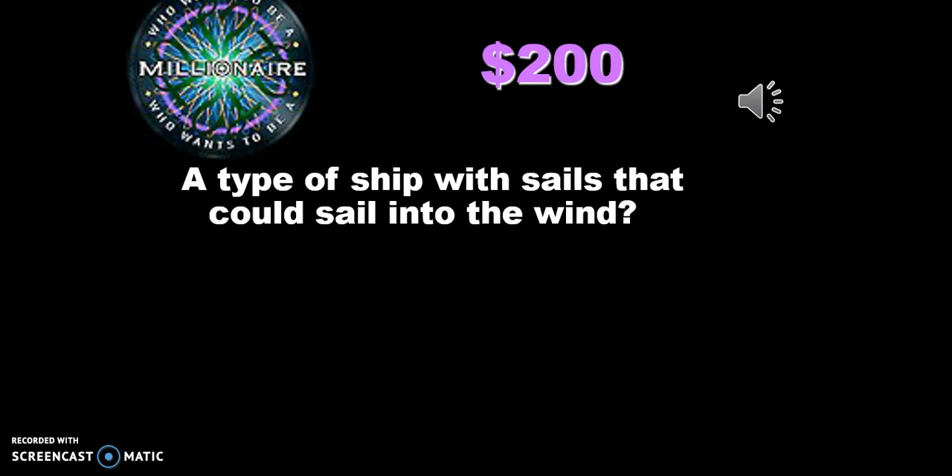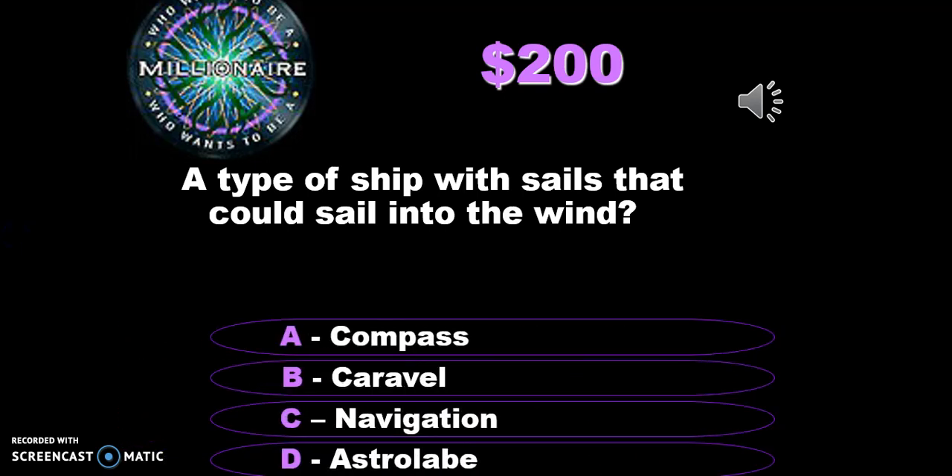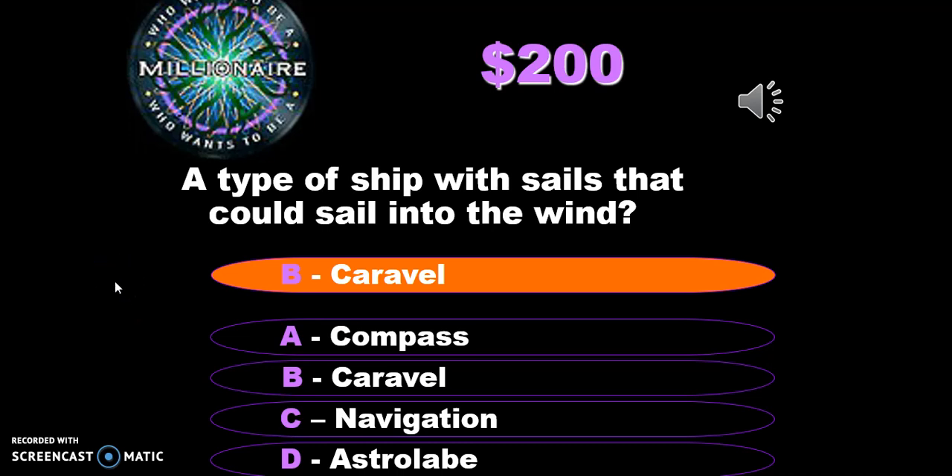Second question: this is a type of ship with sails that could sail into the wind. It was a brand new invention back then. The caravel is the invention with that triangular sail that allowed sailors to sail into the wind.